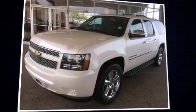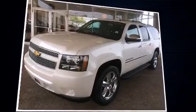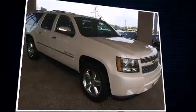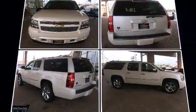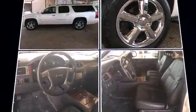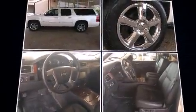Climb inside the 2013 Chevrolet Suburban 1500. With less than 20,000 miles on the odometer, this four-door sport utility vehicle prioritizes comfort, safety, and convenience. It features an automatic transmission, rear-wheel drive, and a powerful eight-cylinder engine.